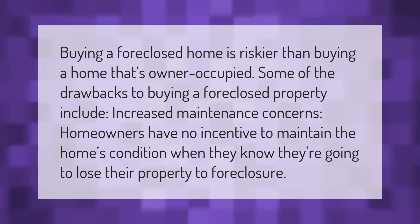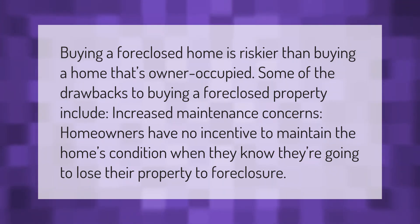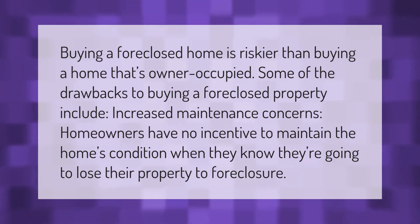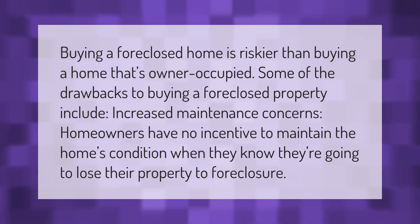Buying a foreclosed home is riskier than buying a home that's owner-occupied. Some of the drawbacks include increased maintenance concerns — homeowners have no incentive to maintain the home's condition when they know they're going to lose their property to foreclosure. Thank you for watching. Please subscribe and hit the bell notification.